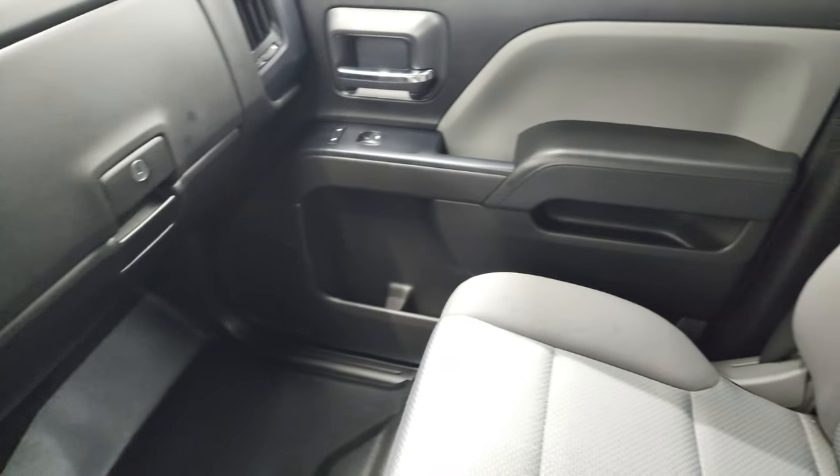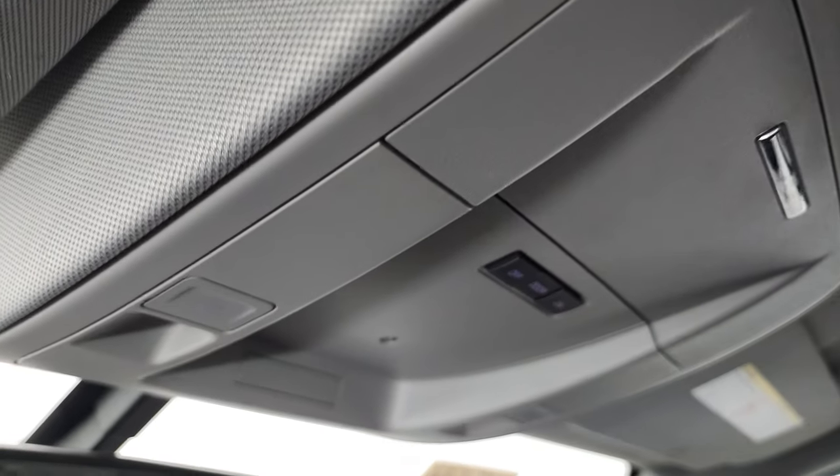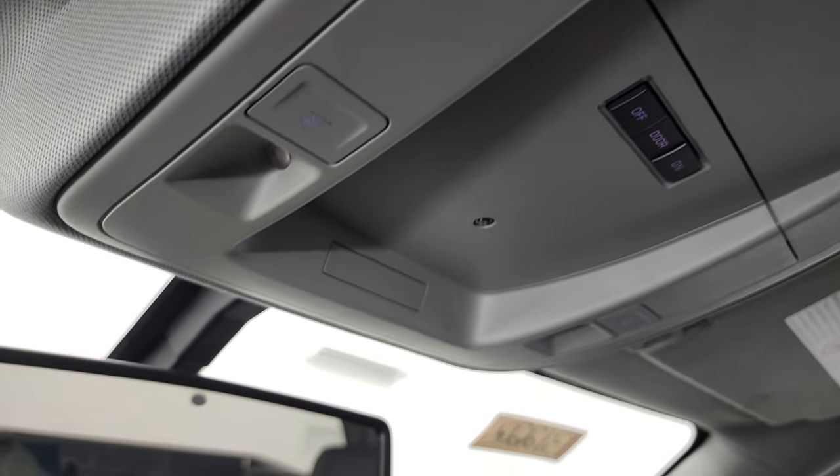The passenger side floor mat and seat are in excellent condition as well — no rips or tears on there. The headliner is in very nice shape on this truck. It smells very clean inside here — I don't think it's ever been smoked in — and you do get map lights up there.